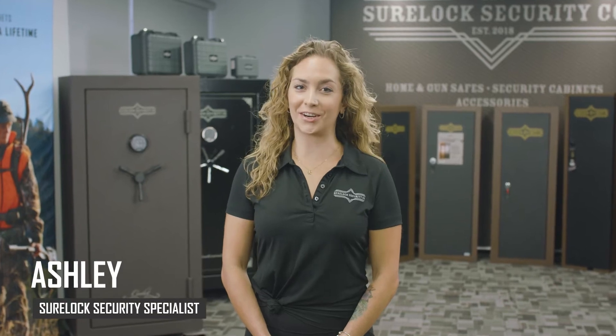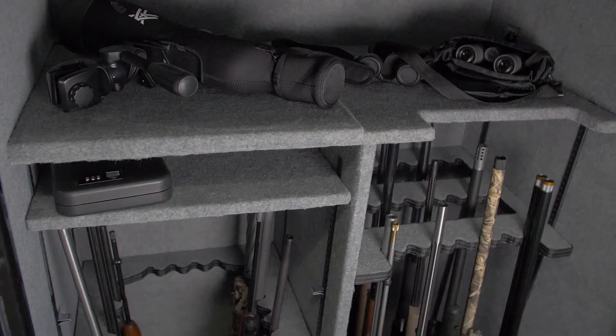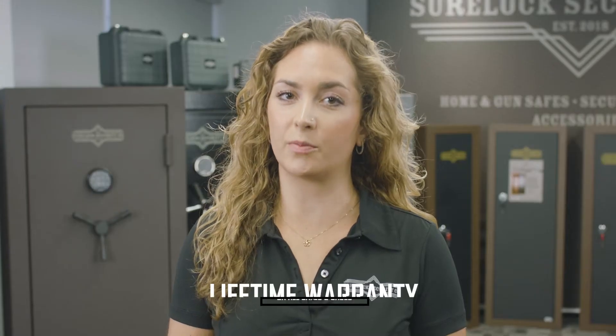Hello and welcome to Sherlock Security Company, where we help you protect what can't be replaced. All of Sherlock Security's gun and home safes, as well as the renegade waterproof cases, are backed by Sherlock's lifetime guarantee.